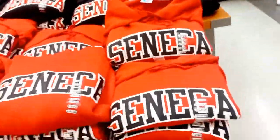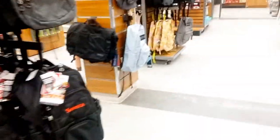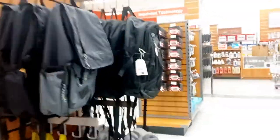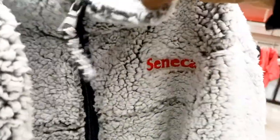We're inside the Seneca Campus Store. Here you can get your textbooks and buy Seneca customized materials. For those of us who have kids, if we want our kids to rep Seneca, there are also items for kids here with the Seneca logo on them, which you can get for your children.